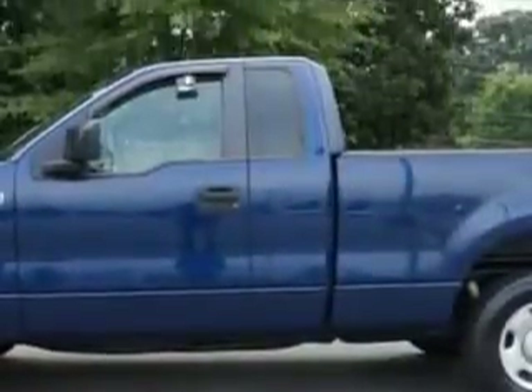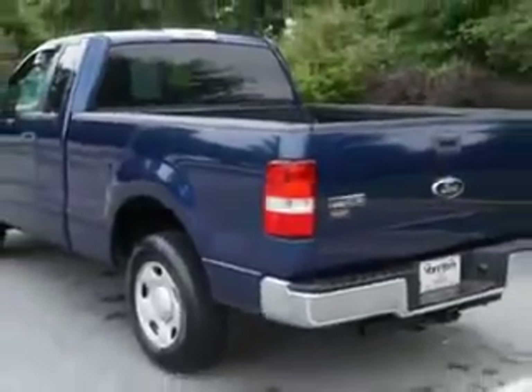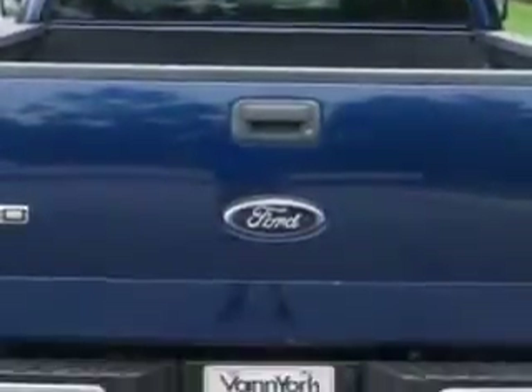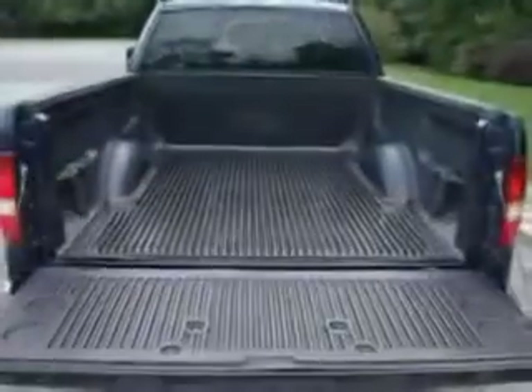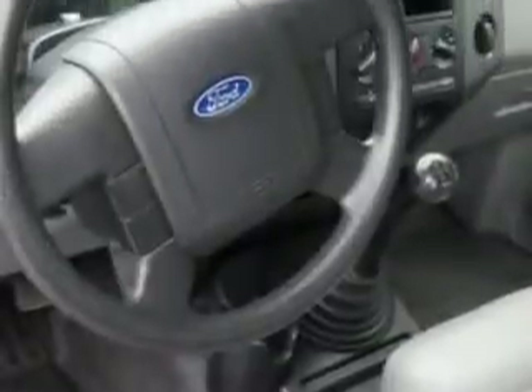Check out this dark blue pearl metallic 2008 Ford F-150 pickup truck, equipped with a 6-cylinder engine and a 5-speed manual transmission with 76,008 miles. Enjoy this utility truck with features like privacy glass, anti-lock braking system, intermittent wipers, and much more.